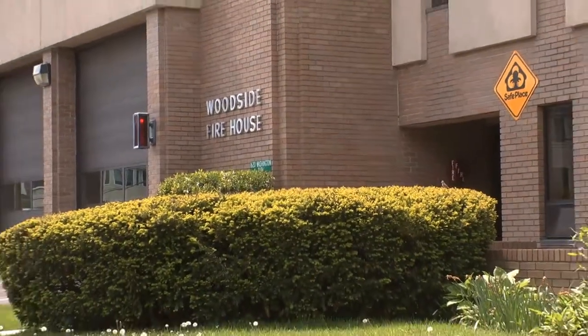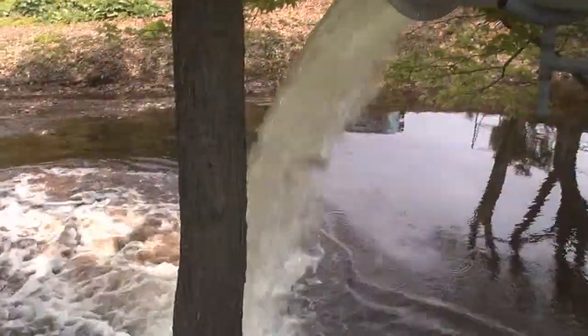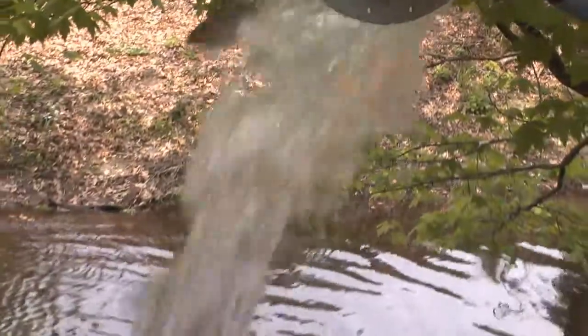Behind the Woodside Firehouse, firefighters and a few other Stanford residents watched as the Mill River received a few hundred new residents on Friday afternoon. Nearly 400 alewife fish were placed into the river to attract back all of the native species that once roamed the area.